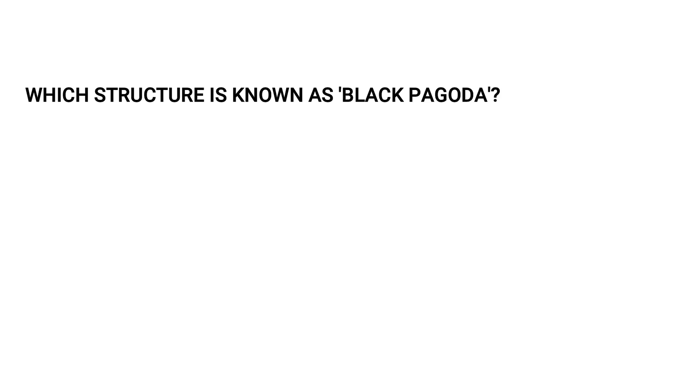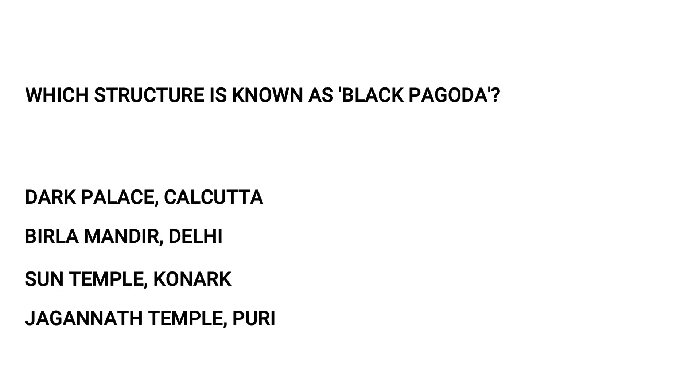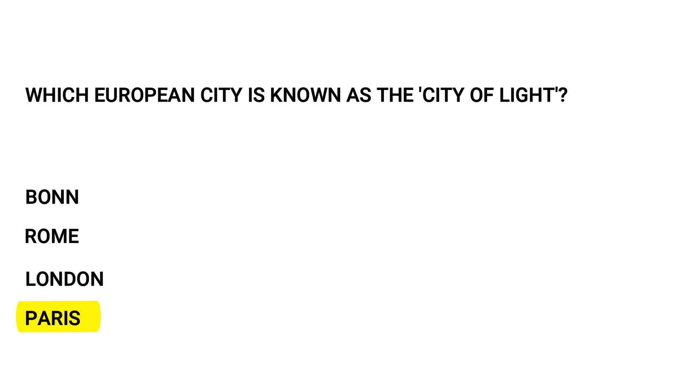Which structure is known as the Black Pagoda? Options: Dark Palace, Kolkata; Birla Mandir, Delhi; Sun Temple, Konark; or Jagannath Temple, Puri. The answer is Sun Temple, Konark. Next, which European city is known as the City of Light? Options: Bonn, Rome, London, or Paris. The answer is Paris.